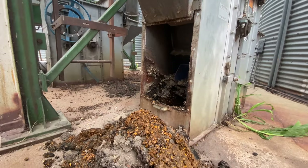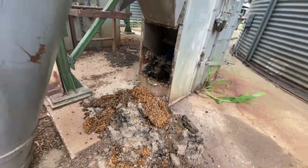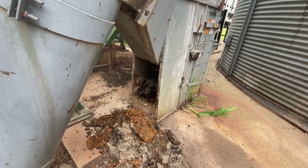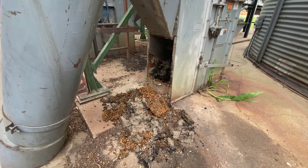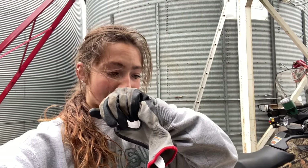I'm holding my breath — welcome to the grossest part about farming. Oh my gosh, I might actually vomit. That's really bad. I bet you guys wish you were me right now.